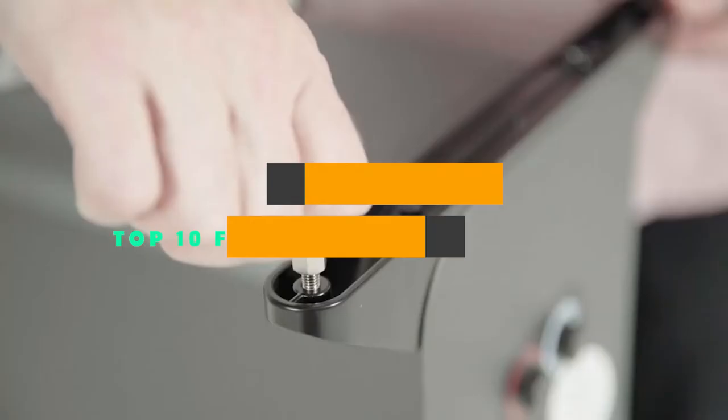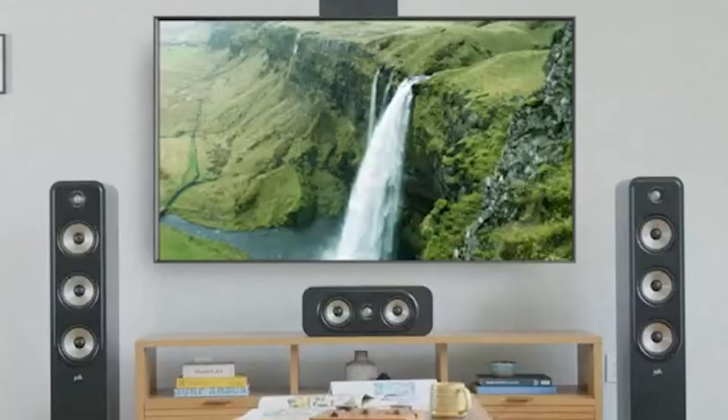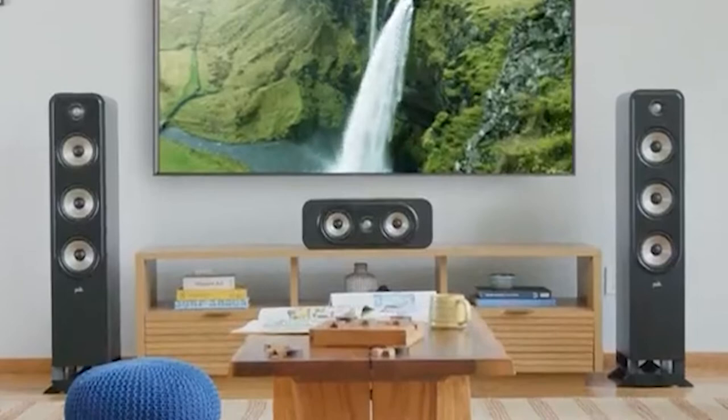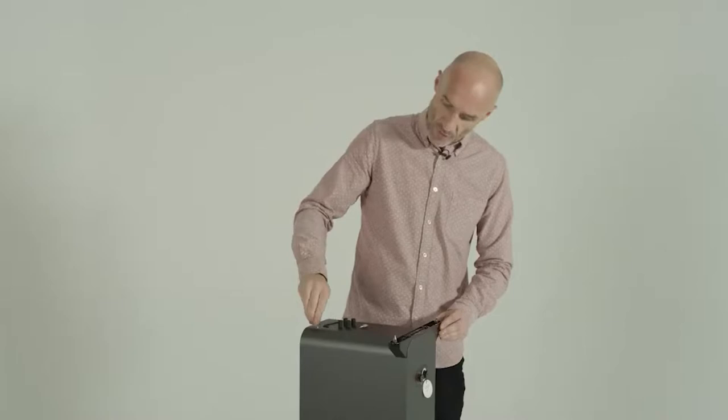If you're looking for the best floor-standing speakers, here's a list you must see. We made this list based on our personal preference and sorted it based on their features, prices, quality, durability, and reputation of the manufacturers and customer feedback. Also, we've included options for every type of customer. So let's get started.